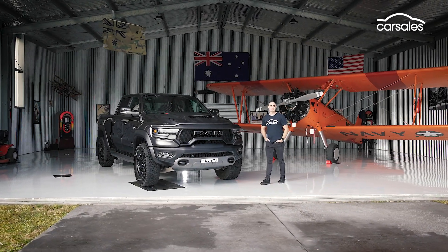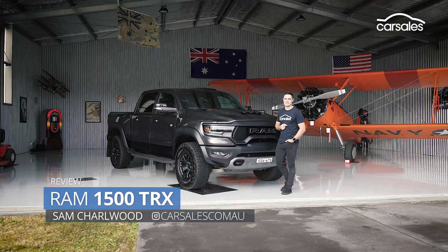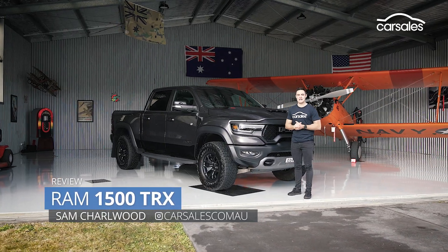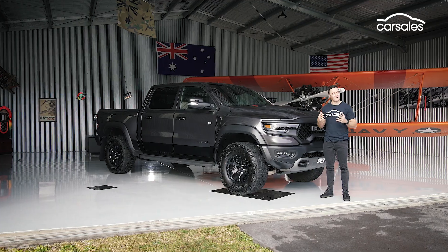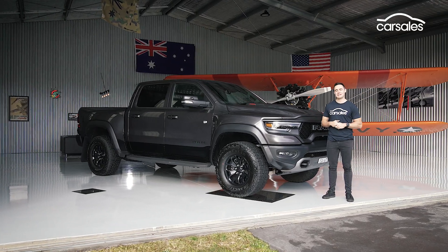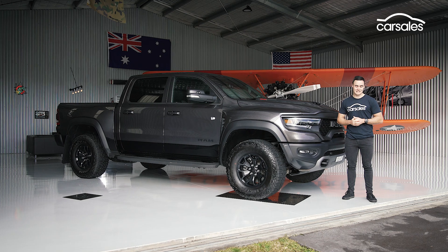The biggest, baddest ute on the planet has landed in Australia. This is the Ram 1500 TRX. It makes a huge statement on paper, and it already looms as an overnight classic — the kind that collectors will squirrel away in sheds or even aeroplane hangars around the country. Let's go for a drive.